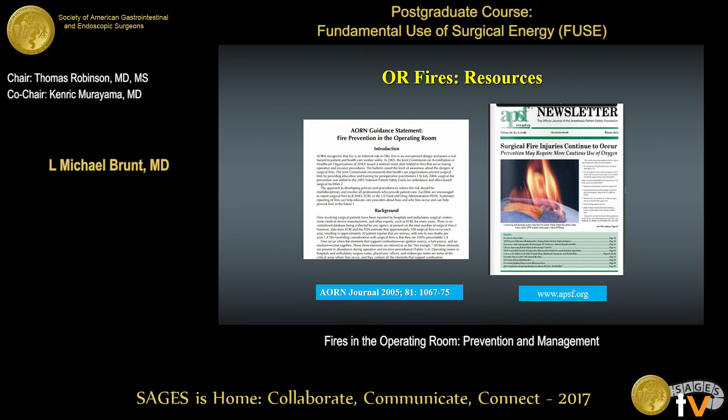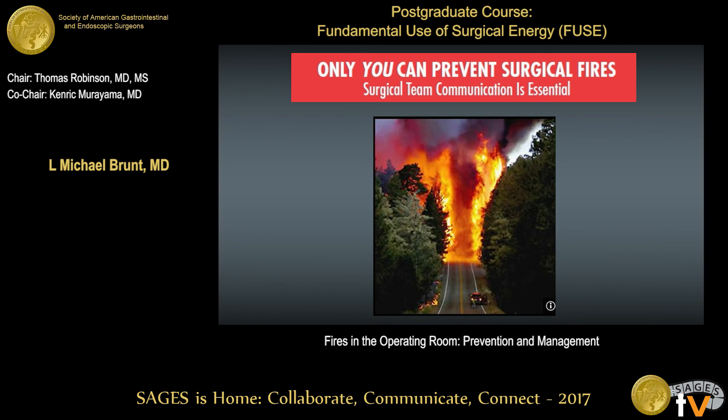There are a lot of resources out there — the ARN has a statement on this, the Anesthesia Patient Safety Foundation, and SAGES through the FUSE site. It's up to us to prevent this from happening. I'll conclude there and I'm happy to take any questions. Thank you very much.